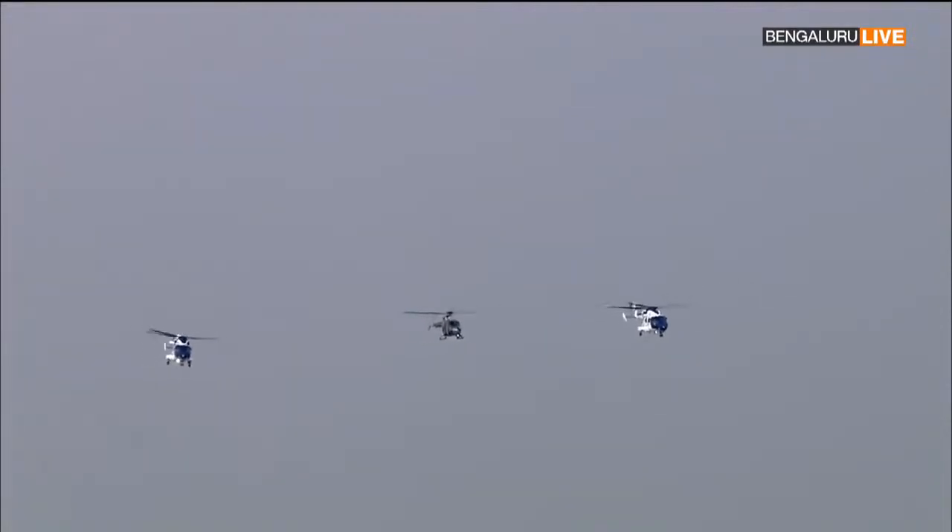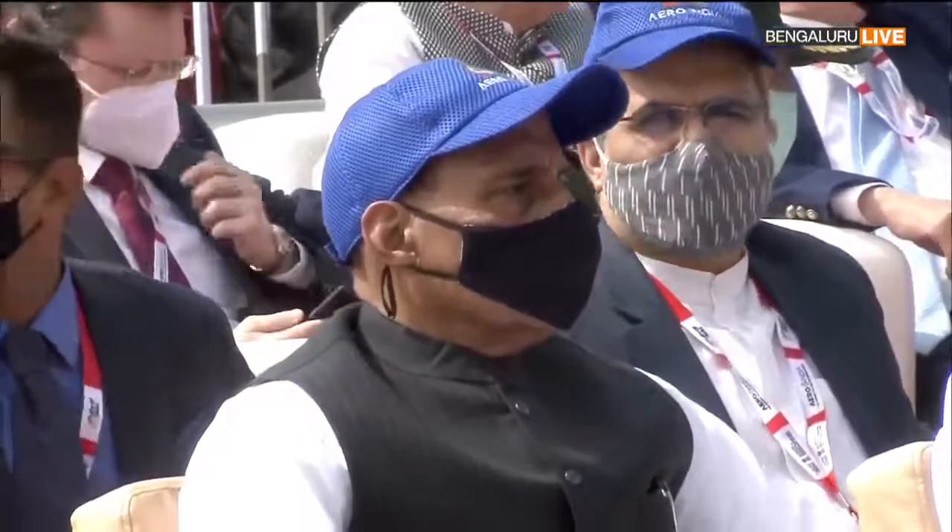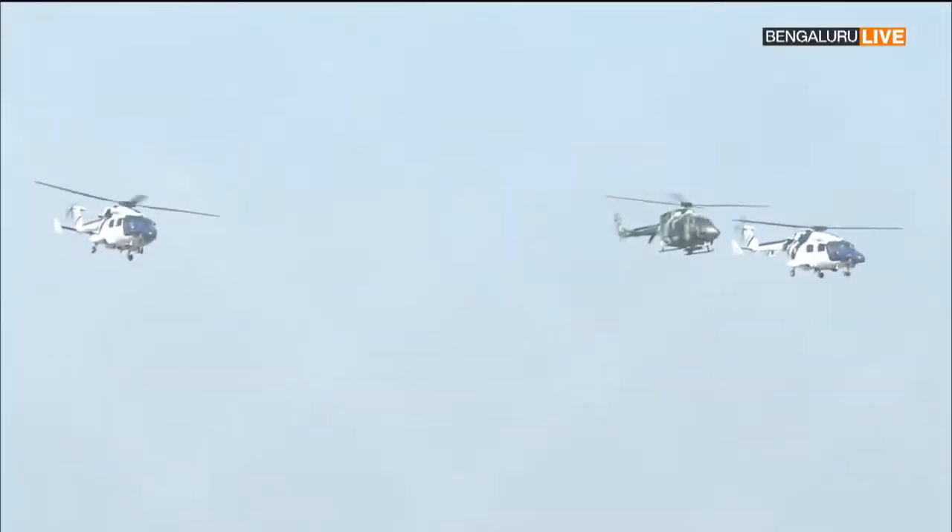Ladies and gentlemen, please look to your left. The first formation of Beam light utility helicopter in the lead, flanked by two ALH maritime variant in bright Coast Guard colors, is flying past you.